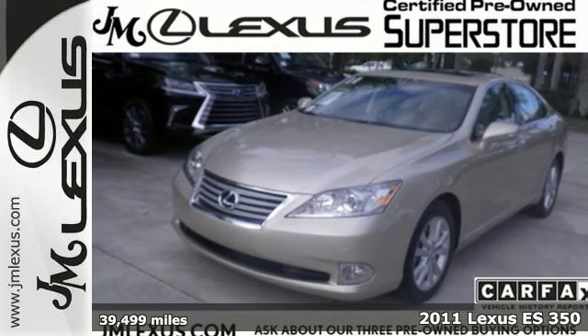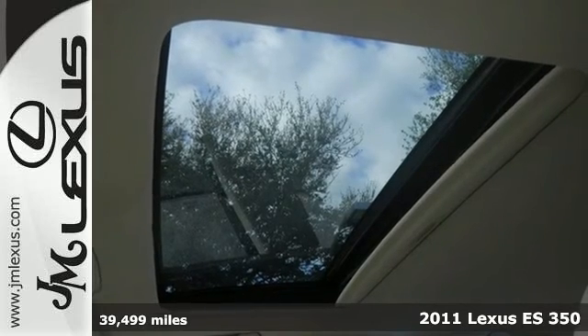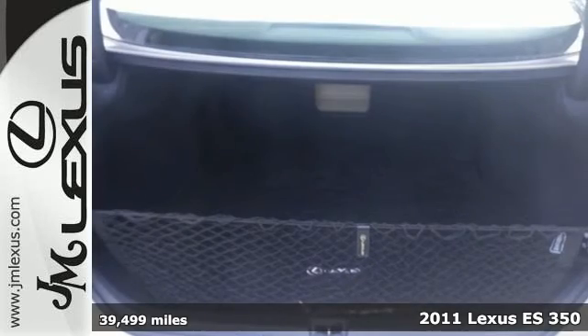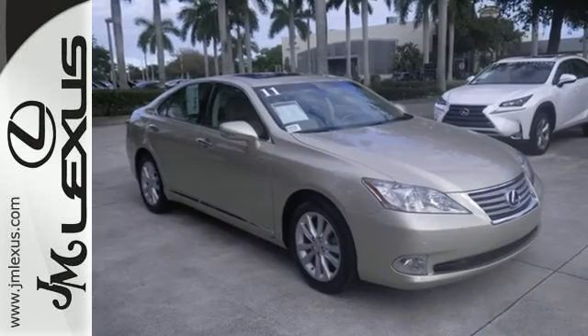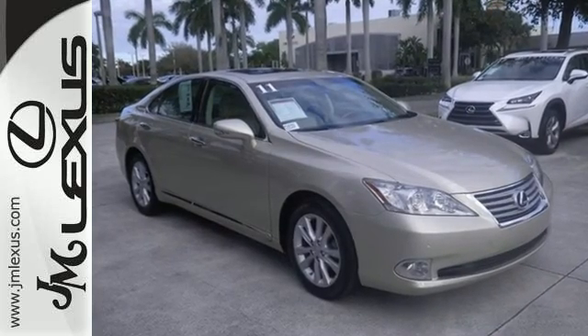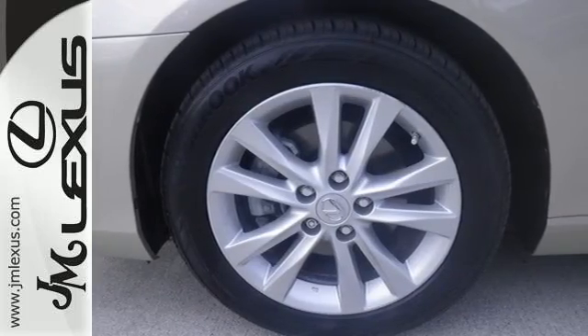It's a 2011 Lexus ES350. This beautiful sedan offers unparalleled convenience and comfort, with standard features like dual zone climate control, a 6-speed shiftable automatic transmission, Bluetooth wireless, premium leather seats, a power glass sunroof, chrome grille, and a tire pressure monitor.